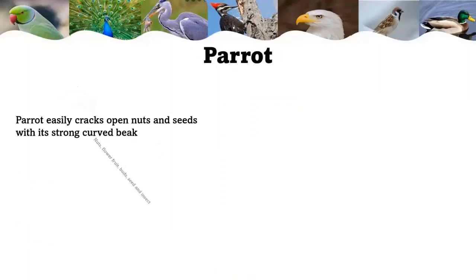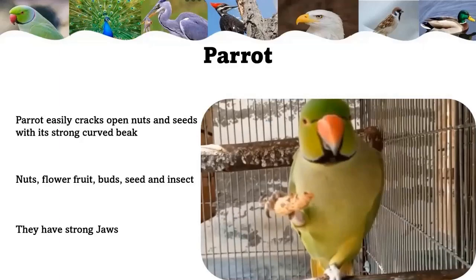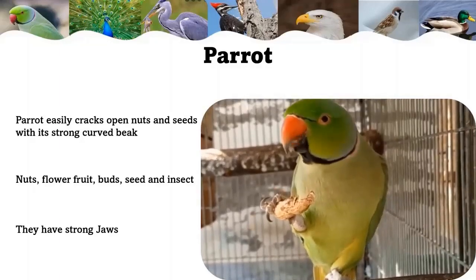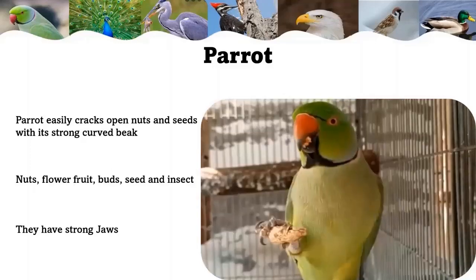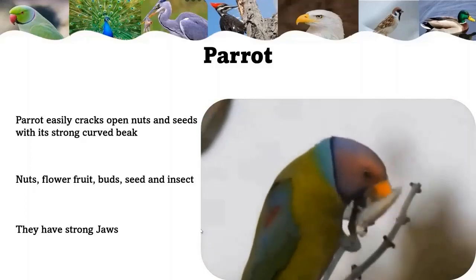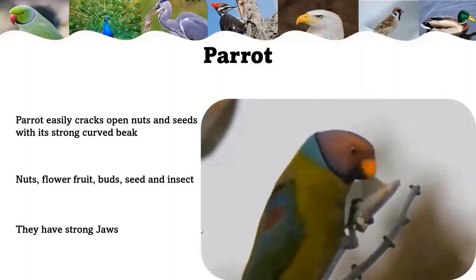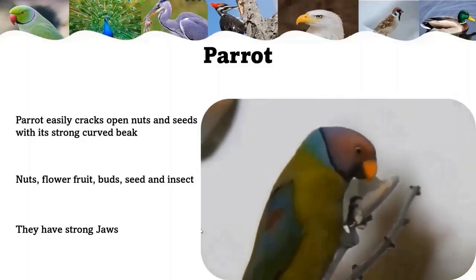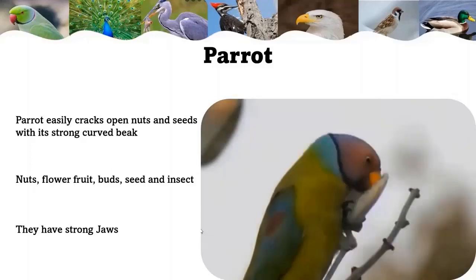Parrot: a parrot easily cracks open nuts and seeds with its strong curved beak. Parrots are omnivores, which means they can eat both meat and vegetation. Most parrots eat a diet that consists of nuts, flowers, fruits, buds, seeds, and insects. Seeds are their favorite food. They have strong jaws that allow them to snap open nutshells to get the seeds inside.